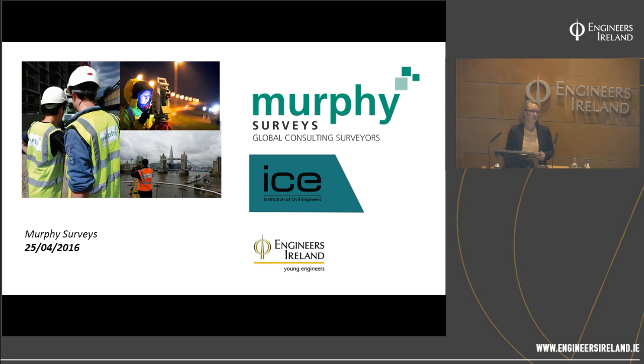Good evening ladies and gentlemen, thanks for coming this evening. On a health and safety note, the fire escapes are over here on the left and up on the right. On behalf of the Institute of Civil Engineers Graduate and Student Committee, in conjunction with Engineers Ireland Young Engineers Society, I'd like to welcome you to the presentation on integration of BIM and surveying. Our speakers this evening are Alan Halpin, BIM manager from Murphy Surveyors, and Michael Dernan, Chief Surveyor on the Luas Cross City project, also from Murphy Surveyors. Without further ado, I'd like to welcome Alan and Michael.